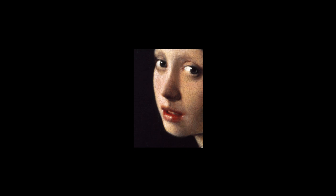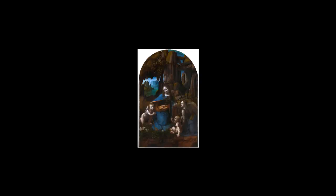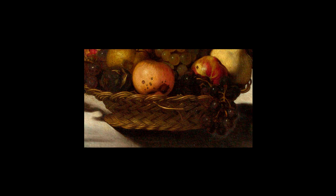And that wraps up our tour of the 10 most famous paintings in the London National Gallery. I hope you enjoyed this art-filled adventure. Which painting was your favorite? Let me know in the comments below. Don't forget to like the video and subscribe to the channel. Until next time.